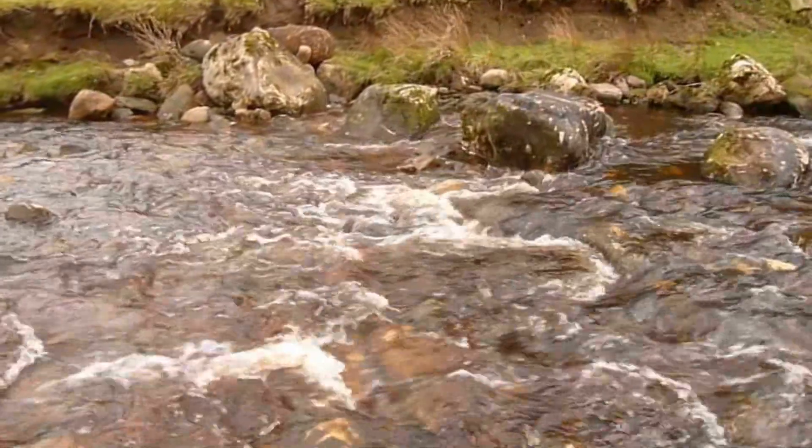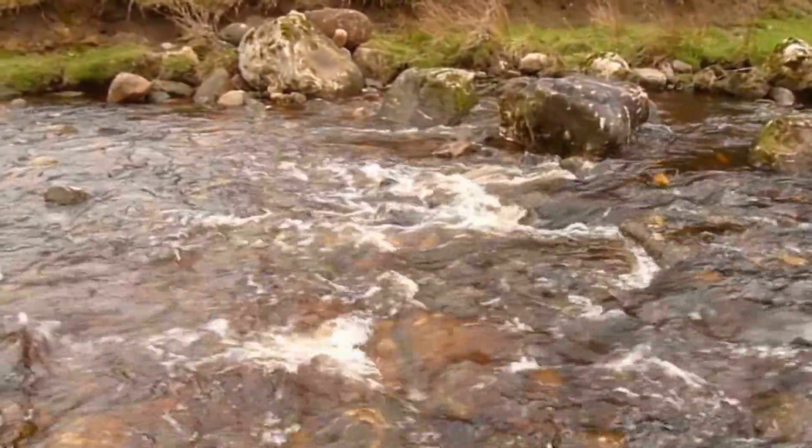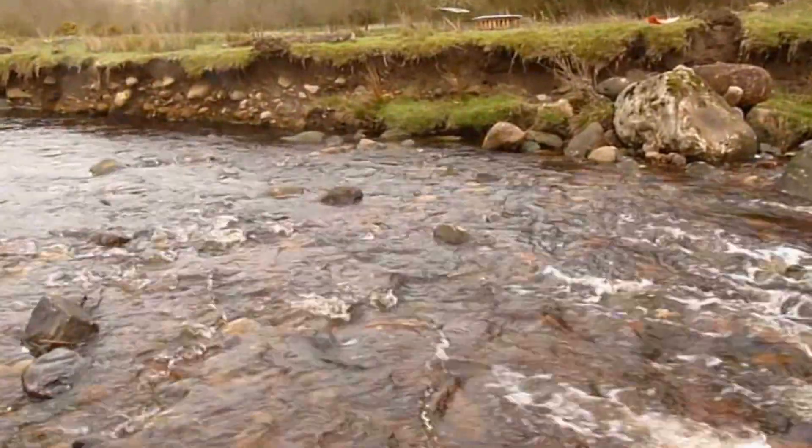I expect this to make the area deeper just on this side of the rocks, and to actually deposit smaller rocks and gravel along the bank below. That's the expectation.